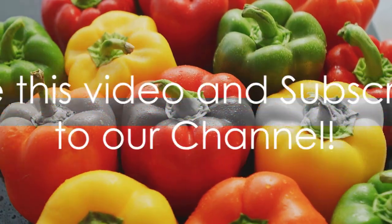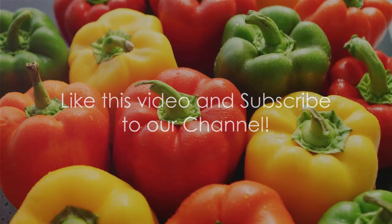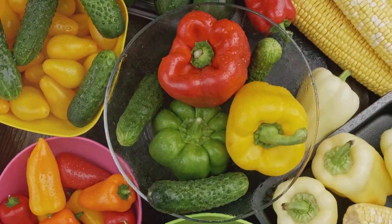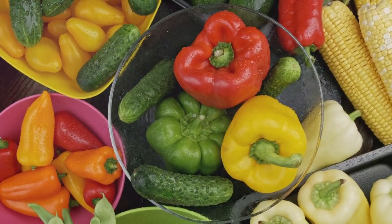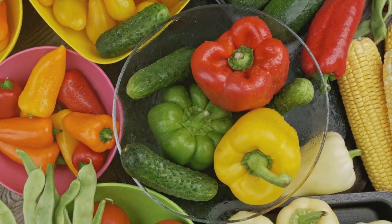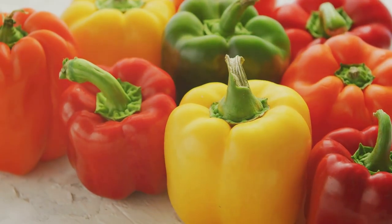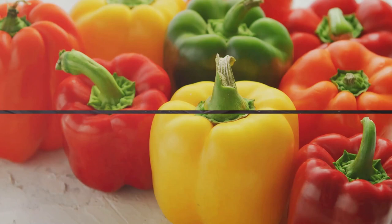Bell peppers are also a good source of vitamin E, another antioxidant that's beneficial for skin health. So whether you add them to your salad, stir-fry, or simply enjoy them raw as a crunchy snack, bell peppers are a vibrant and healthy addition to any meal. Bell peppers, a vibrant spice-up to your antioxidant intake.